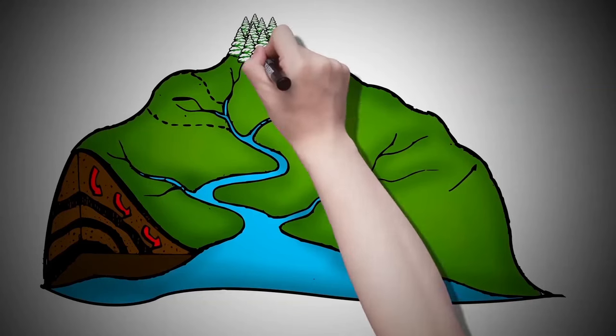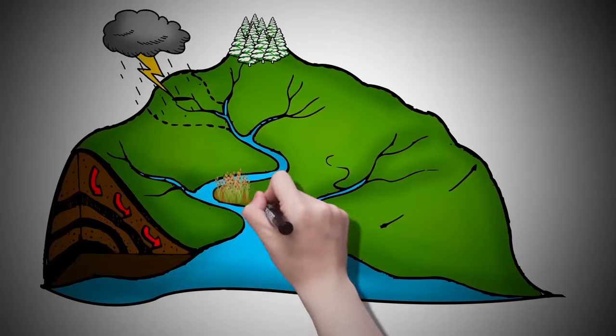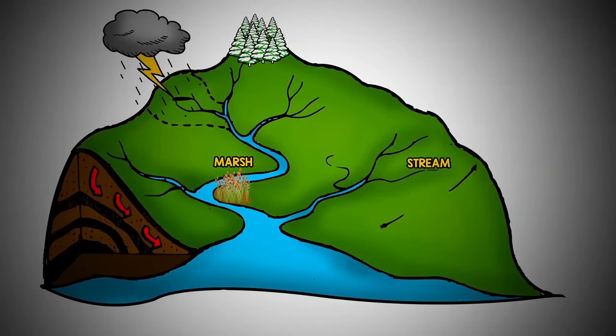A watershed is an area of land that catches rain and snow, which drains into a marsh, stream, river, or lake.